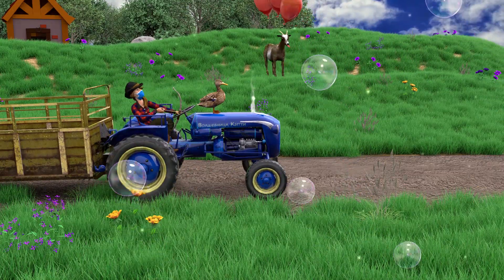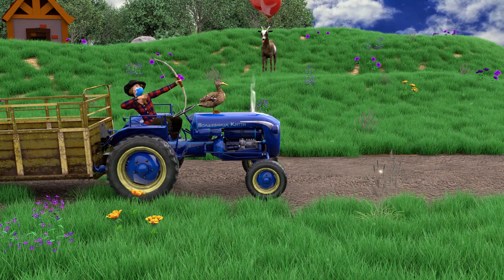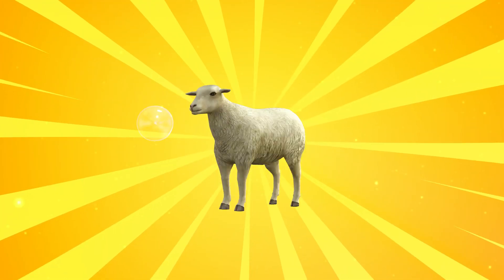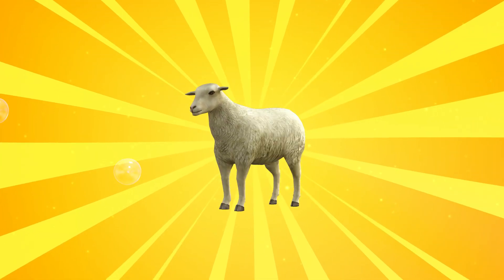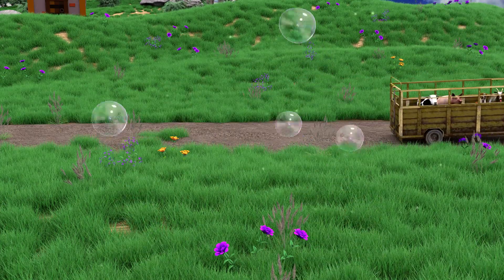E-I-E-I-O, and on his farm he had some sheep, E-I-E-I-O, with a hoot here and a hoot there, here a, there a, everywhere a hoot, old MacDonald had a farm, E-I-E-I-O.